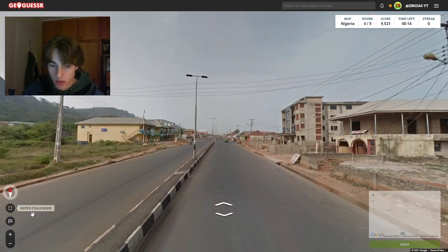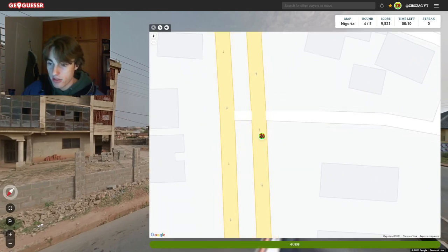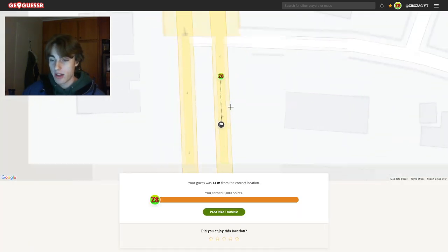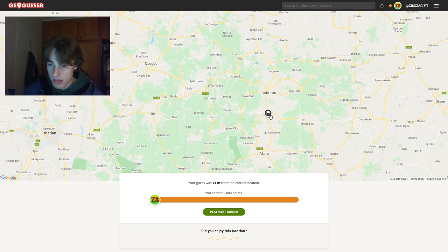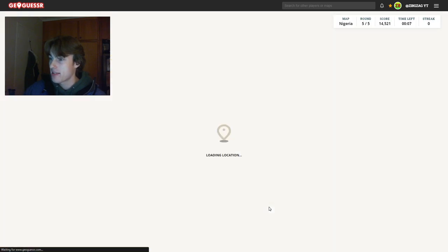We're a little bit north of it, right? Yeah, we are a little bit north of it on this kind of corner of the road here. Let's guess. There we go — 14 metres away. We got 5,000 points. Pretty happy with that. This town is pretty small, pretty sneaky. I'm happy that we actually managed to get it.